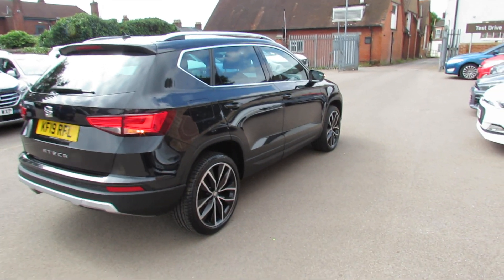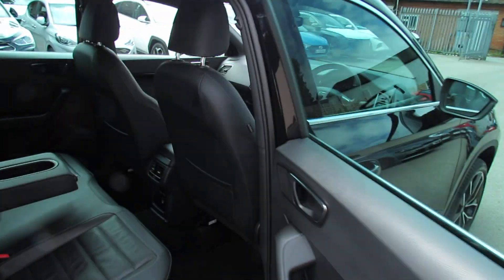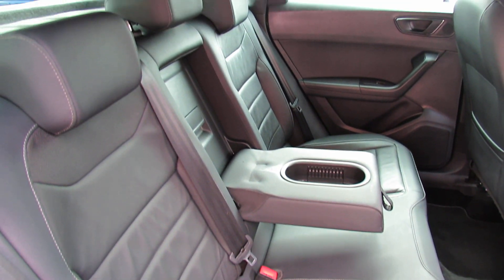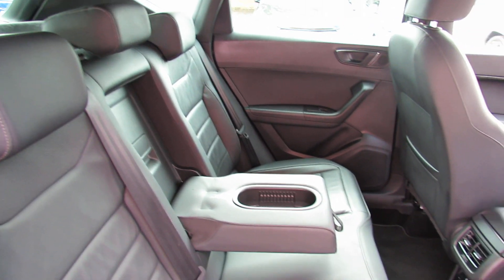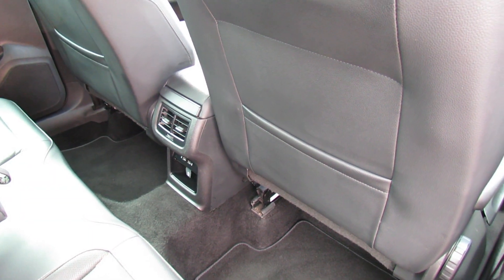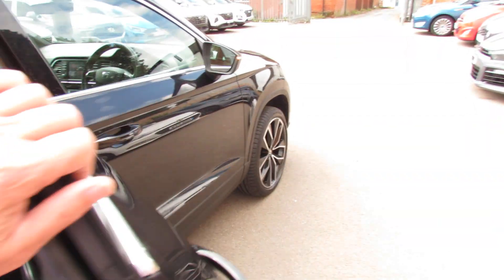Right, let's go on to the interior. Now because it's one of the top range cars you've got full leather upholstery — as you can see it's in this nice dark grey, so very practical. Just in the centre you've got ducted ventilation and a couple of power points down there. You do have rear electric windows on this car as well.